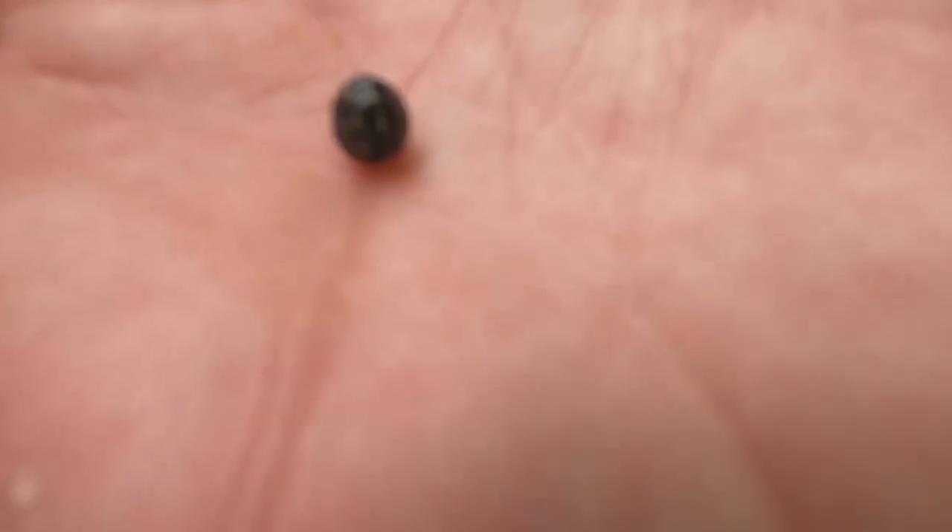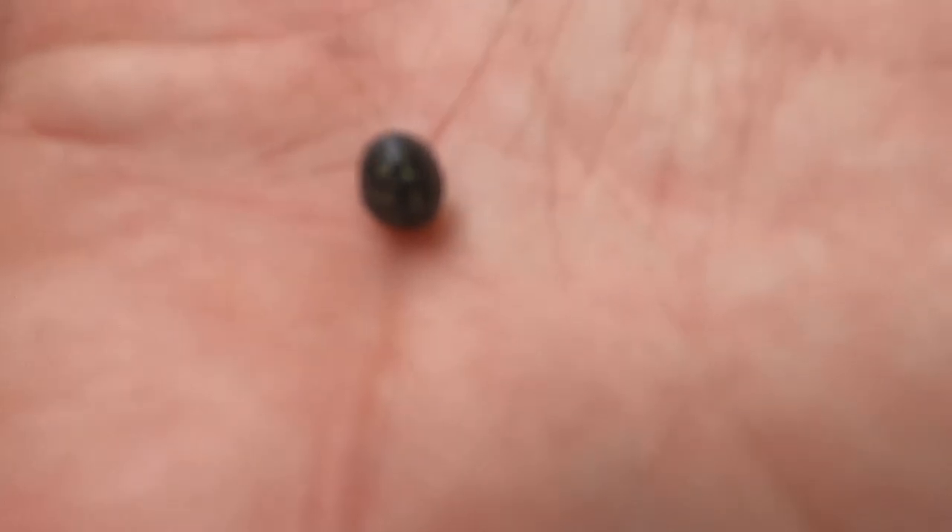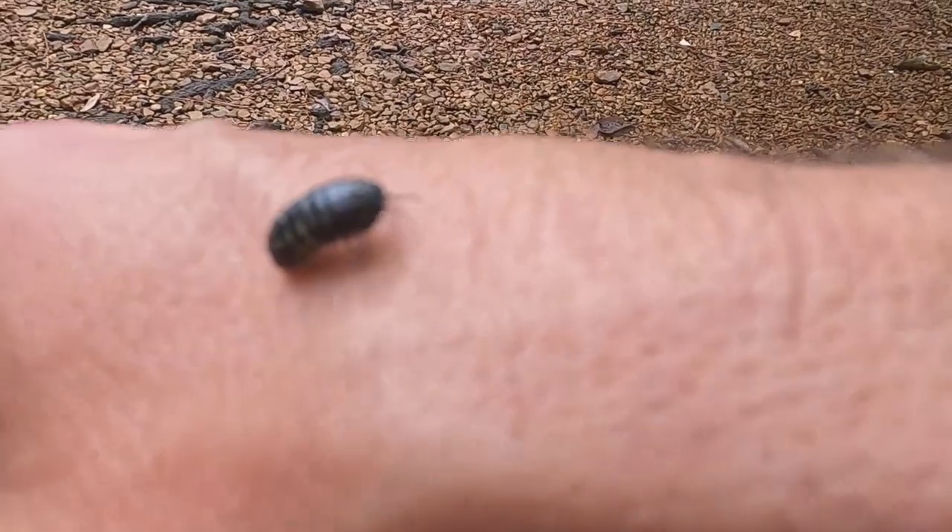Mama found one of the coolest animals ever — a roly-poly. If he opens up, you'll see him crawling around. There he comes. I'm going to let him crawl on you. No, no, no.